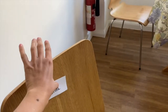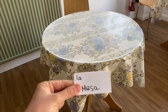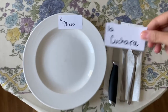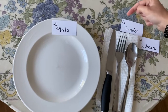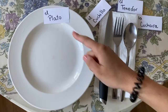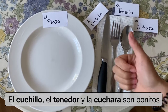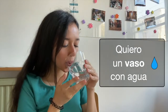La silla. Me gusta la silla. La mesa. Amo la mesa. El plato. La cuchara. El tenedor. El cuchillo. El plato es grande. El tenedor y la cuchara son bonitos. El vaso. Quiero un vaso con agua.